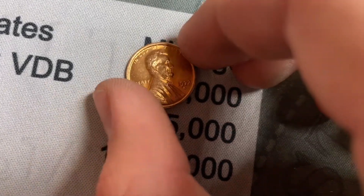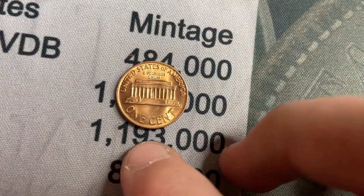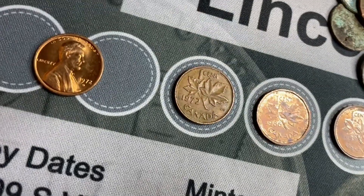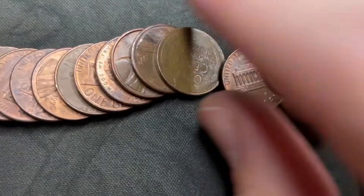I found this a couple rolls ago but didn't show it — look at this 1972-D. That's by far the nicest copper cent I have ever found. Probably not worth anything but just insanely nice penny. I'll keep hunting.